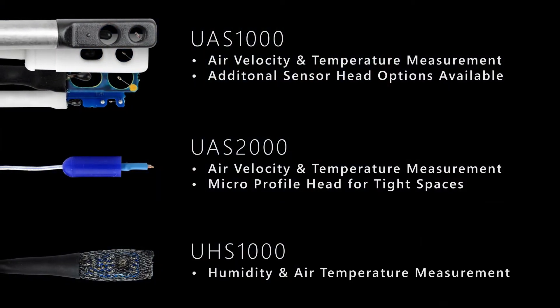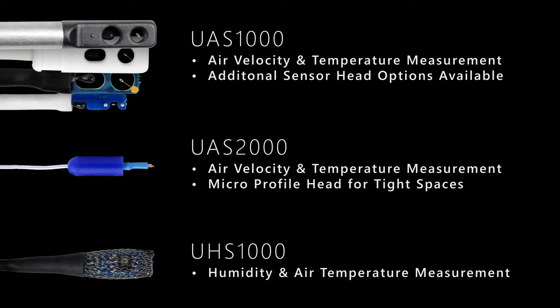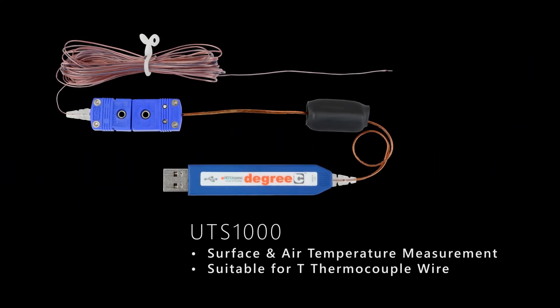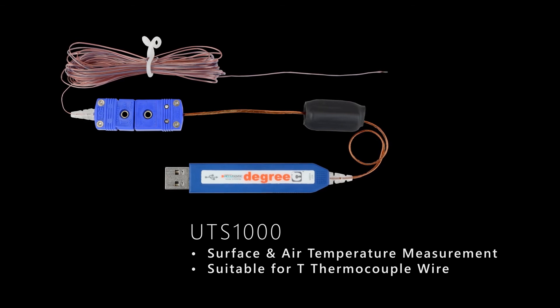Leveraging the convenience of USB power and connectivity, Degree-C sensors offer the smallest sensor heads in the industry, which minimize impact upon the airflow profile. Compatible thermocouples are also available, allowing simultaneous measurement of surface temperatures alongside airflow studies.